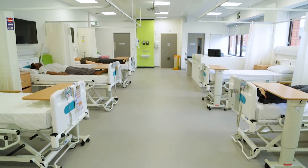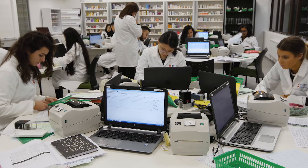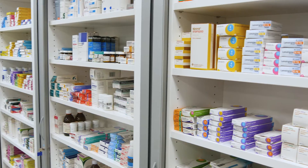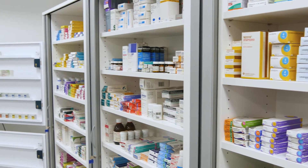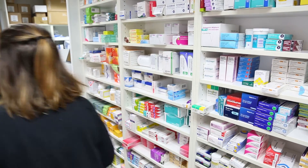The Living Lab offers mock ward facilities which allow our students to simulate pharmacy practice in a safe environment. We have a pharmacy dispensary which provides a simulated community pharmacy or hospital pharmacy environment for students to learn about the dispensing process.